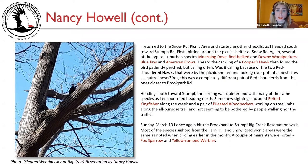New sightings included a belted kingfisher along the creek and a pair of pileated woodpeckers working on tree limbs along the all-purpose trail, not bothered by walking people or traffic. On Sunday March 13th, Nancy again hit the Brook Park to Stumpf Big Creek Reservation walk. Most species from the Fern Hill and Snow Road picnic areas were the same as earlier in the month. A couple of migrants were noted: fox sparrow and yellow-rumped warbler. A photo shows a pileated woodpecker at Big Creek Reservation taken by Nancy.